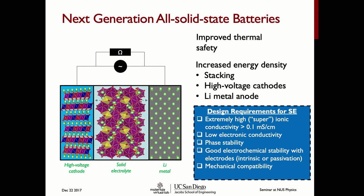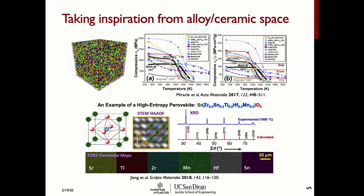To attack this problem, we are taking inspiration from a completely different space of materials. There has been a lot of interest in the alloy and ceramic space in what are known as high-entropy materials. High-entropy materials are materials where you essentially throw five or six different types of elements together and they form a nice single-phase solid solution. It has been found that these materials have very interesting properties — for example, high-entropy alloys tend to have much better mechanical strengths than typical alloys.